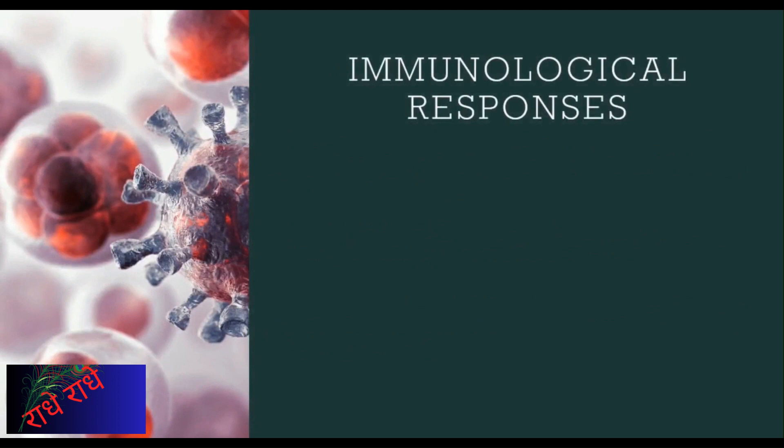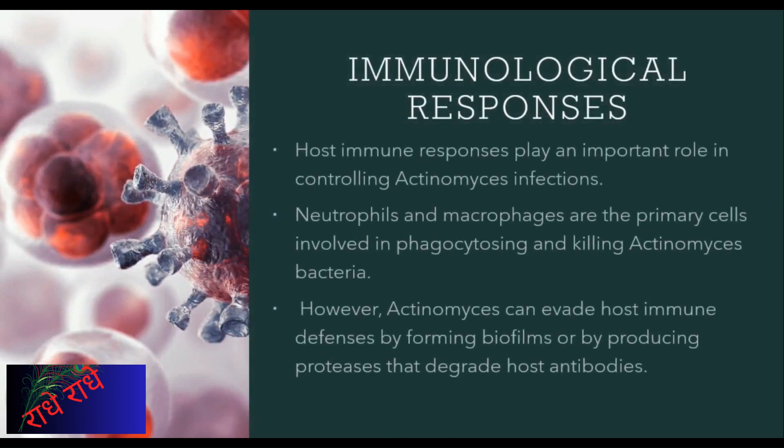Actinomyces can cause potentially life-threatening infections, with the host immune system playing a vital role in combating the bacteria. Neutrophils and macrophages are the main cells responsible for engulfing and destroying the bacterium. However, the bacterial cells may resist our immune defenses by creating biofilms or producing proteases that break down host antibodies. Understanding how to best protect ourselves against Actinomyces and encouraging our body's natural immunity are crucial.